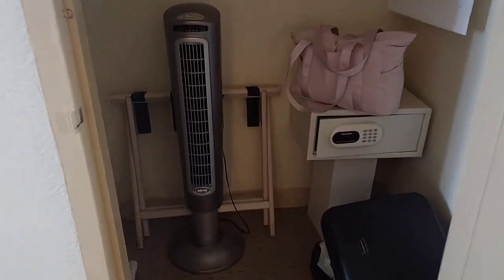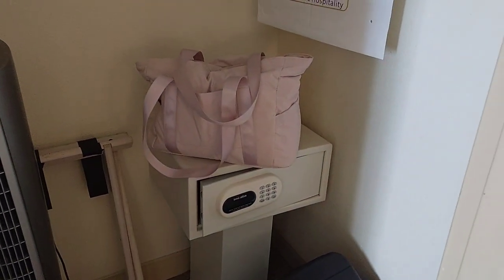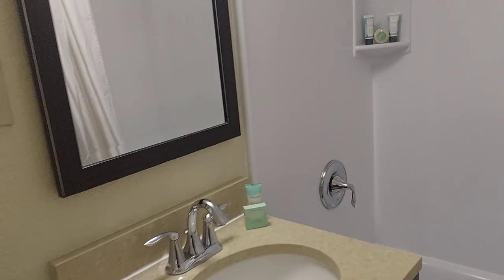There's a nice little desk area, and for those that need a fan when they go to sleep, there you go. There's also a small restroom with a clean shower.